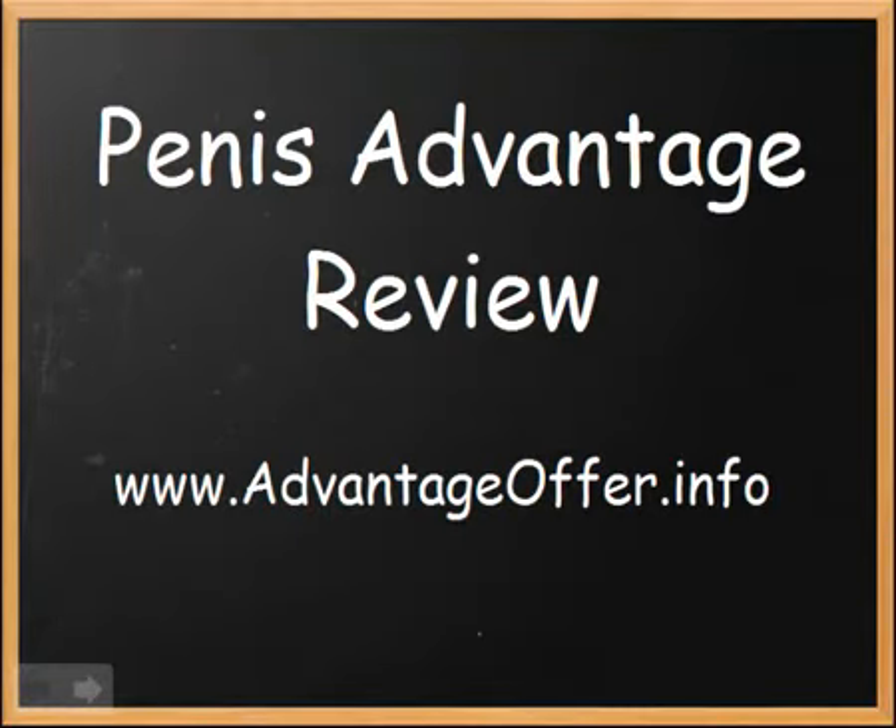Hi there, I'm Mike and this is my video review and personal experience using the Penis Advantage course. I'm basically just going to cover some of the good points, some of the things I like about it and some of the bad points as well. The bottom line is you just want to know is this actually going to work and help you get a bigger penis. Make sure you watch the whole thing because at the end I'm going to show you the site where I actually bought the course from and got a good price for it.